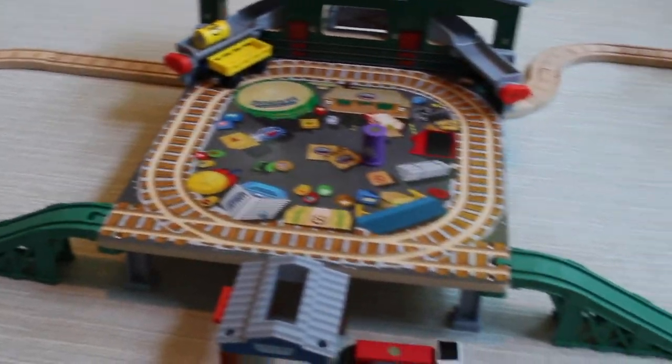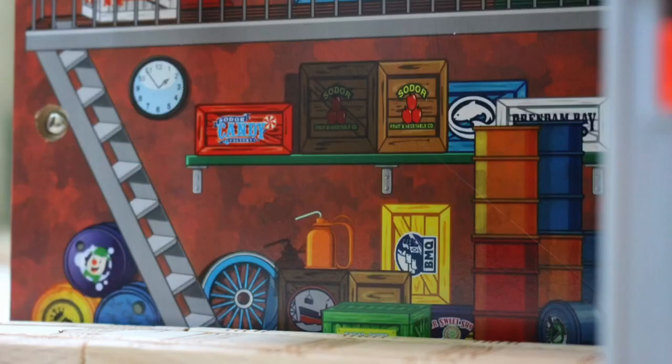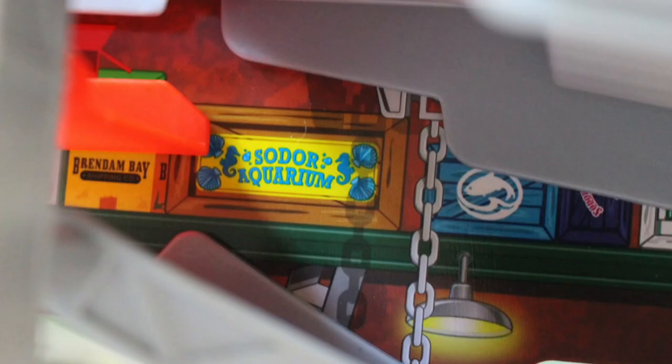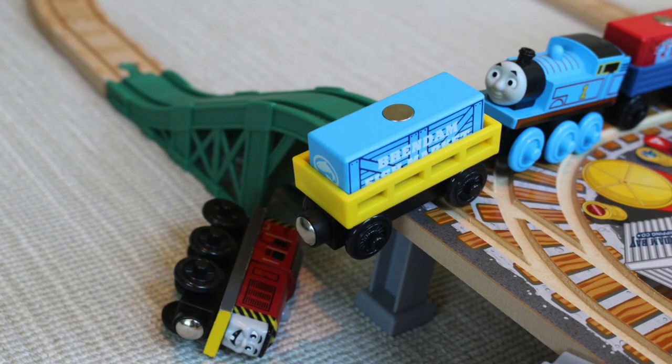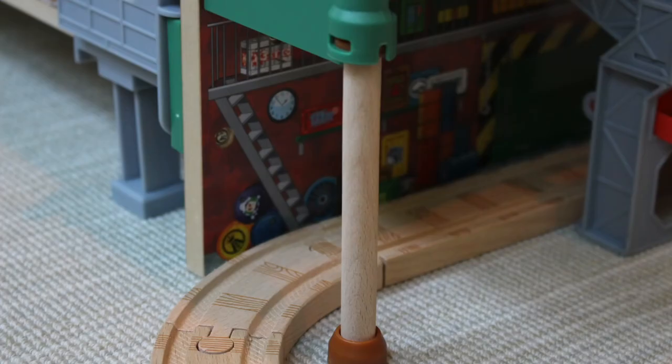Once set up, this set is massive, and I absolutely love the attention to detail found in every part of this set, especially in the shipping company building's interior. Since this set is elevated, there are two plastic ascending pieces, four support pieces, and a heap of track, which mostly consist of curves.